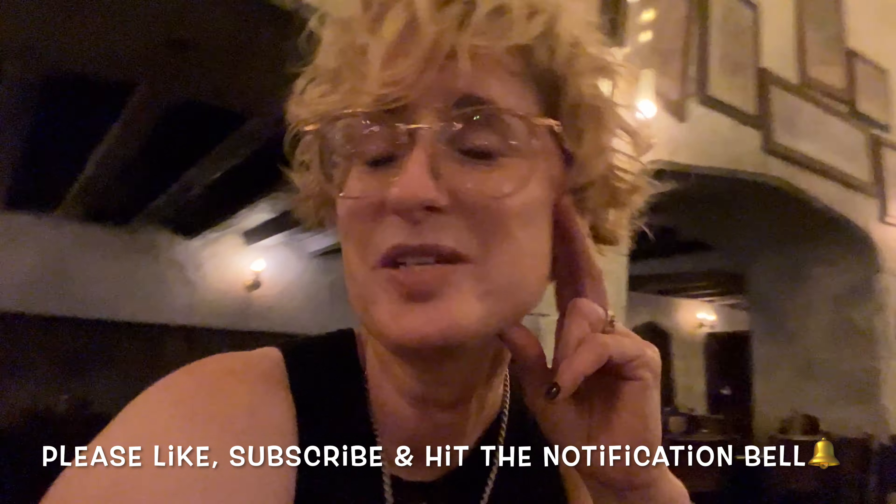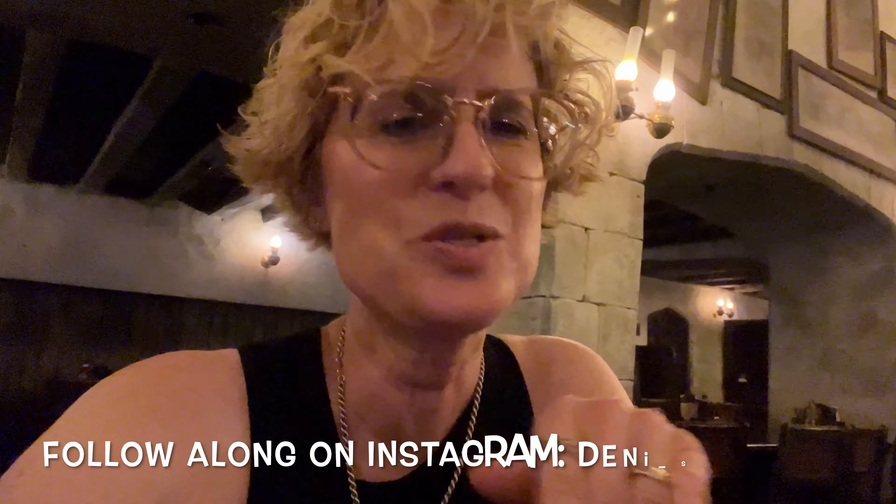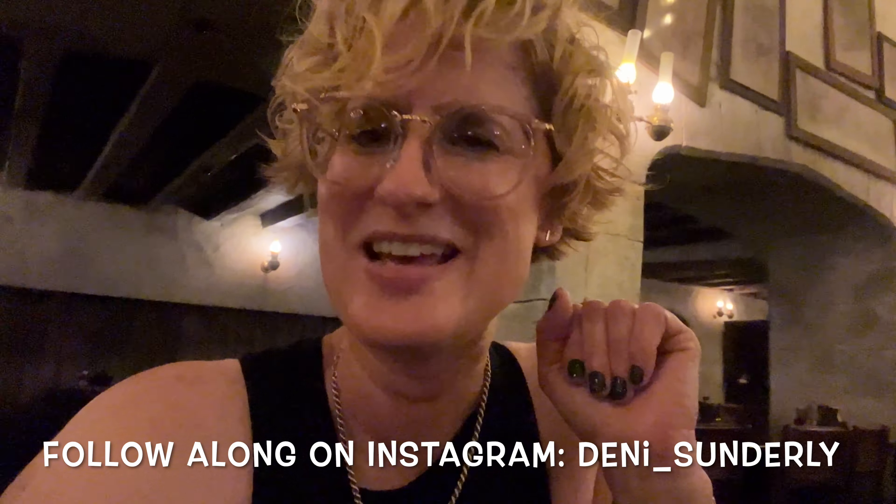Again, huge shout-out to the whole Nine Yards Patreon team — you can click the link in the description to find out all the details on how to join the team. Thank you so much for watching. I hope that you are having a magical, magical, magical day, whatever you are up to. If you enjoyed this video, please consider liking, please subscribe to the channel and hang out more often. And if you'd like to follow me on Instagram, you can find me at Denny_Sunderly. Have a great one, friends — from Diagon Alley and Leaky Cauldron here at Universal Studios Florida. Take good care, everyone. Bye-bye.